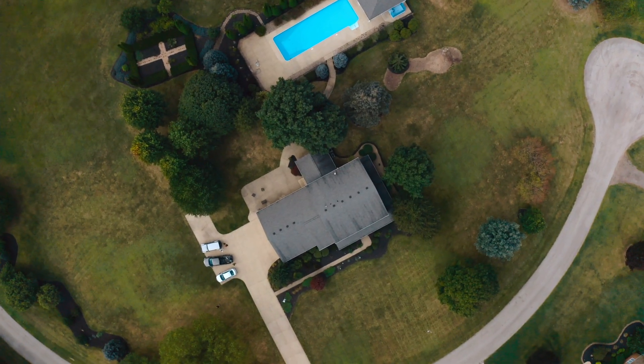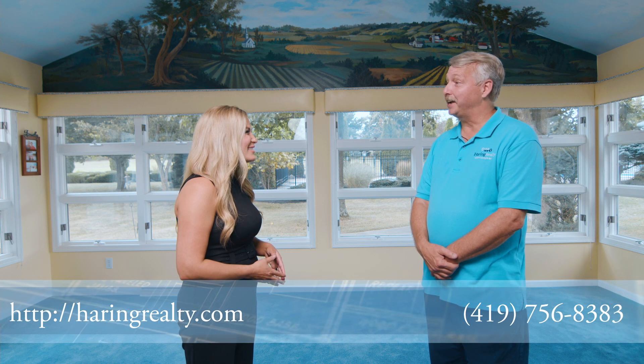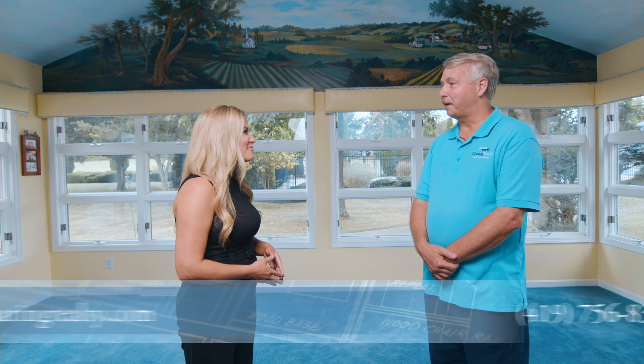Russ, thank you so much for being here — I really enjoyed hearing all about this home. It was my pleasure, Brooke. If anyone needs anything, please call myself or Herring Realty at 419-756-8383 and we'll certainly be happy to help. Now let's go take a look at that pool I promised you. Let's go — I can't wait!